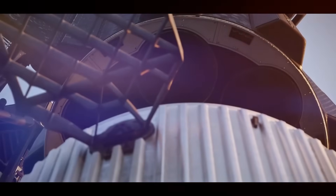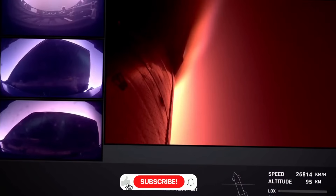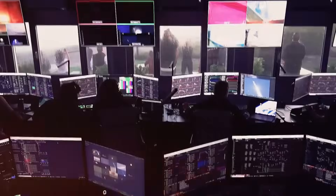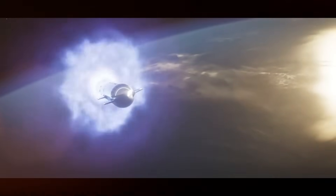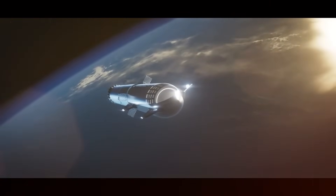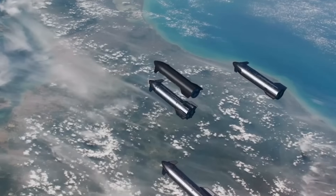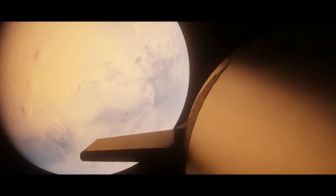SpaceX has developed new metallic tiles and an active cooling system that will be tested during reentry — potentially revolutionary technologies that could transform how we think about spacecraft thermal protection. The answer to why SpaceX is taking such bold steps lies in their ultimate goal: establishing a sustainable human presence on Mars. The increased fuel capacity means longer burns for Mars insertion; the improved heat shield paves the way for Mars atmospheric entry.